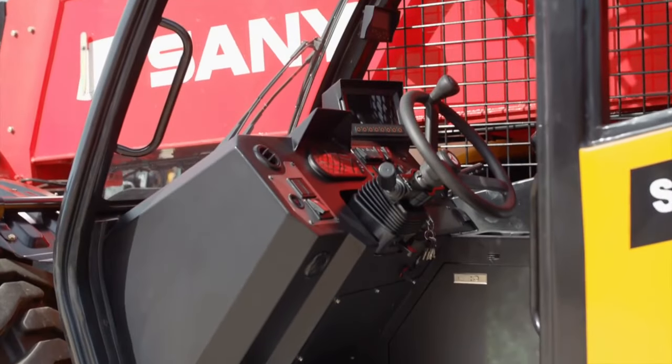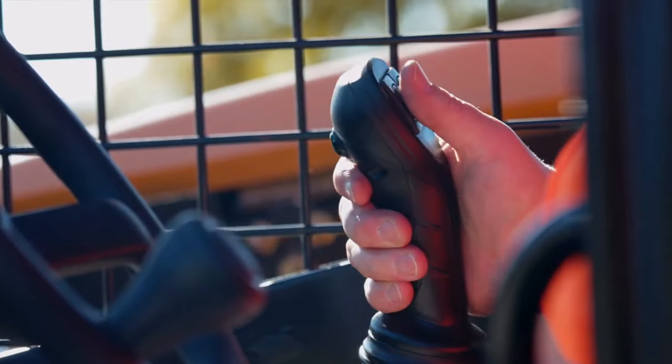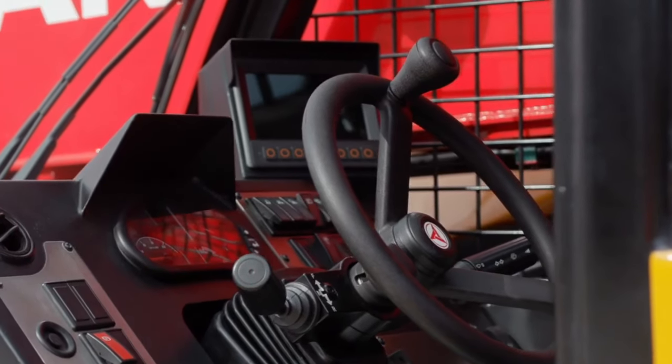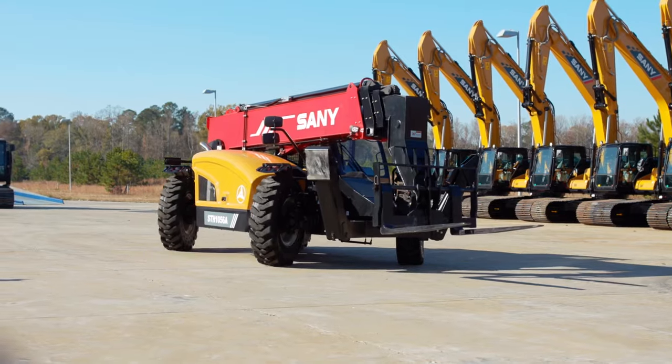The main controls and switches are on the right. Using the intuitive joystick, you can easily control the boom, and steering is intuitive with the conveniently located steering knob and three steering modes.